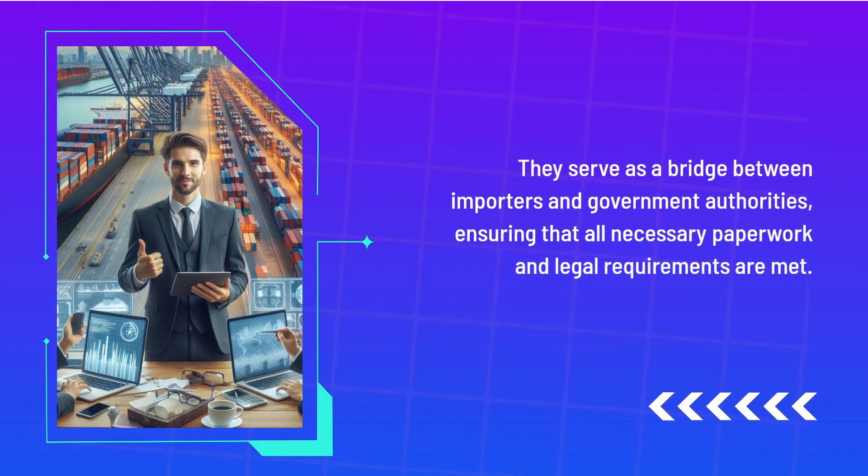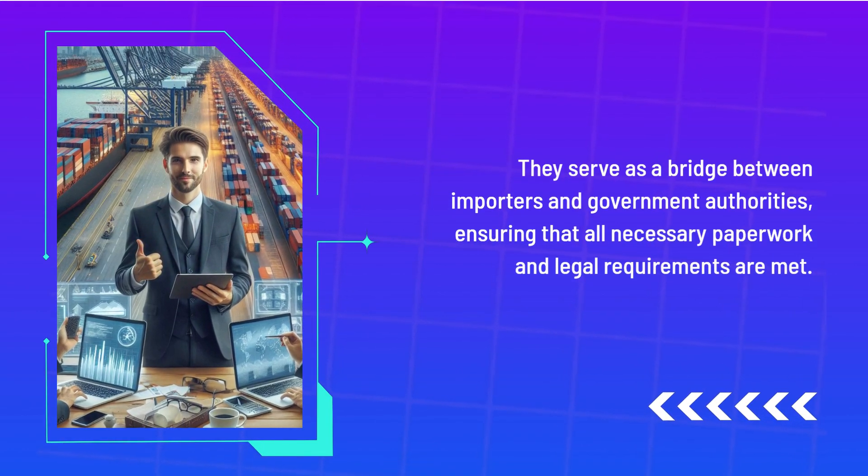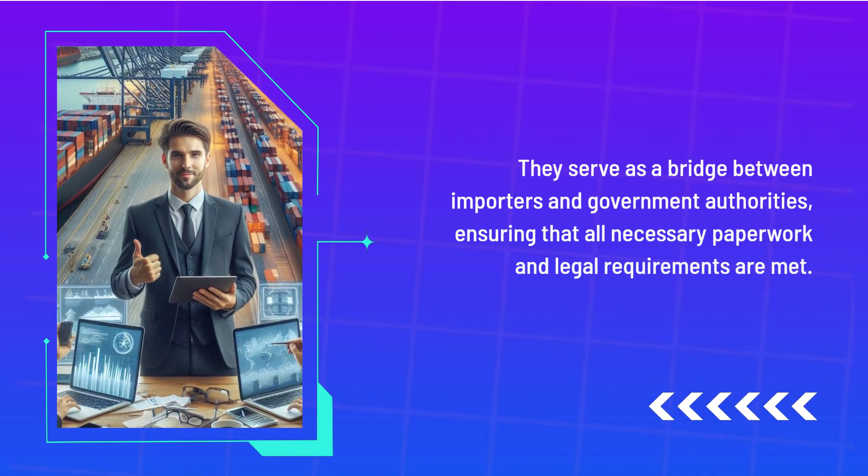They serve as a bridge between importers and government authorities, ensuring that all necessary paperwork and legal requirements are met.